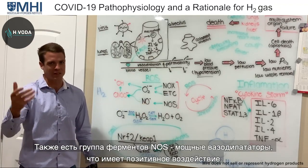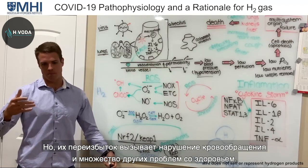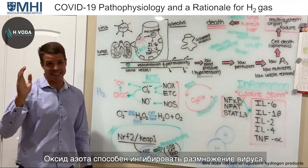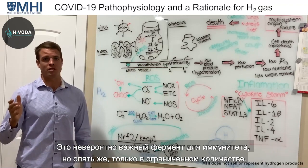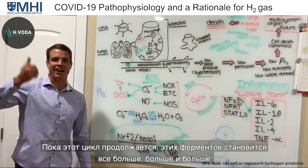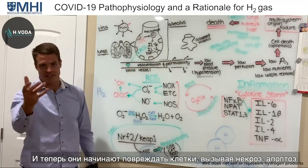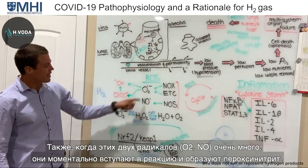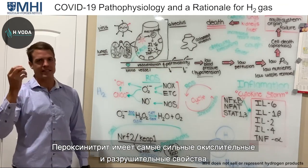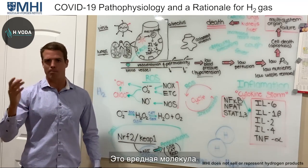Nitric oxide is also critical — it's a vasodilator, which is good, but too much causes misdistribution of blood flow and other problems. It needs to be regulated. Nitric oxide can inhibit viral replication and is extremely important for the immune system. When these get to high levels, they react instantaneously to form peroxynitrite — literally one of the most oxidizing, damaging molecules there is. It is pernicious and terrible.